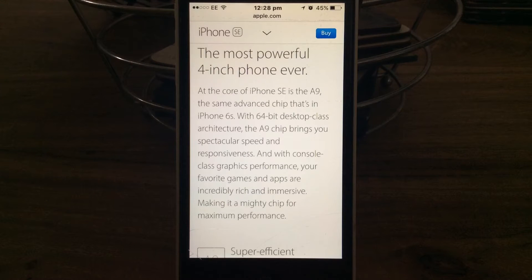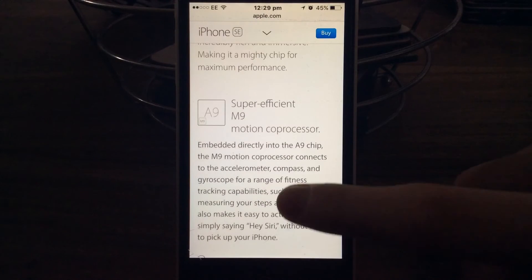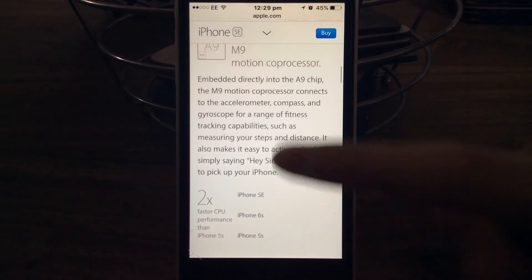The most powerful 4-inch phone ever. At the core of iPhone SE is the A9, the same advanced chip that's in the iPhone 6S, with 64-bit desktop-class architecture. The A9 chip brings you spectacular speed and responsiveness and console-class graphics performance. Your favourite games and apps are incredibly rich and immersive, making it a mighty chip for maximum performance. It's super efficient.